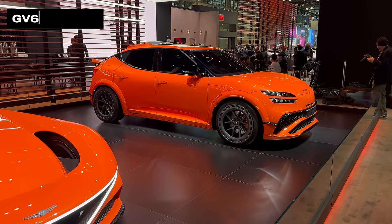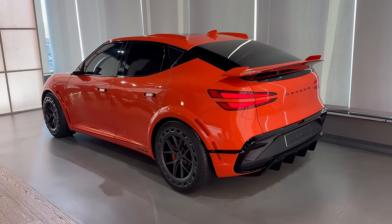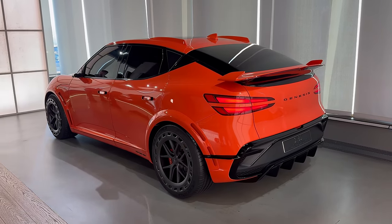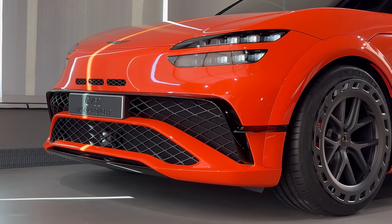Finally, here's the GV60 Magma, almost ready for release. It's more luxurious than an IONIQ 5N, but it's got similar mechanicals to that vehicle and, like the Hyundai, it has virtual sound, vibrations and gear shifts.